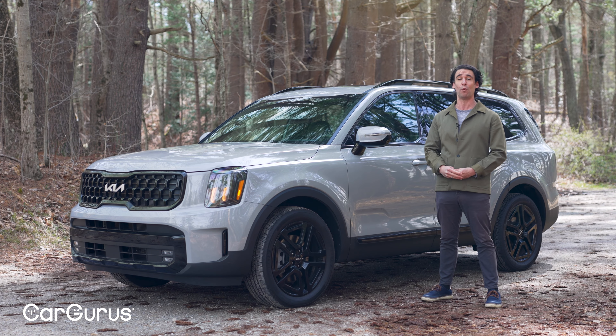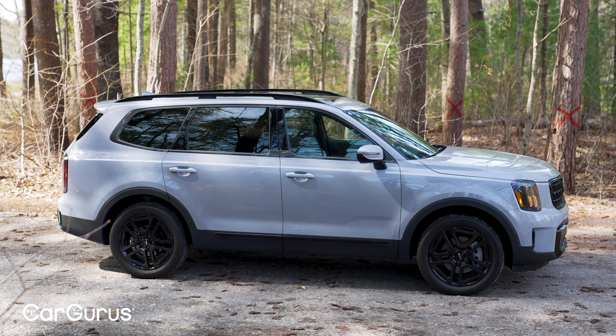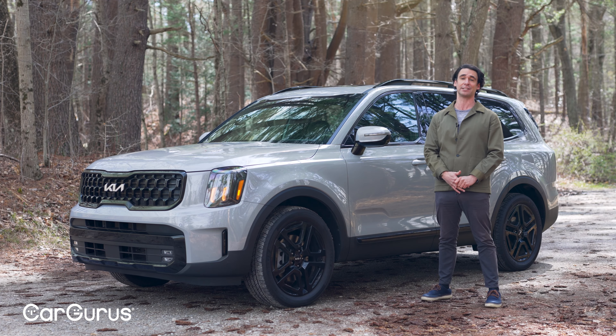Kia is doing a lot of crazy, wacky designs and I like that they're taking chances, but the Telluride is going to look good five years from now and five years after that. It's really classic looking.